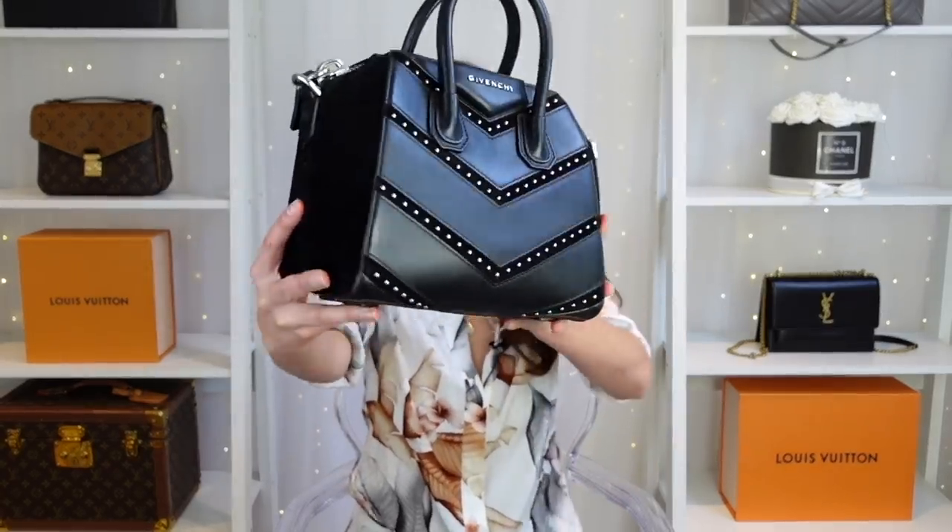The first bag I would not buy brand new is the Givenchy Antigona bag. It's been popular for quite a long time and I think it's a great bag because of its structure — you can get them in different sizes, including mini, small, and medium. I've purchased my Givenchy Antigonas pre-loved because you can make huge savings. If you're going for a plain black or nude colour, they're staples from the brand and have been around for many many years, so there are lots on the pre-loved market.